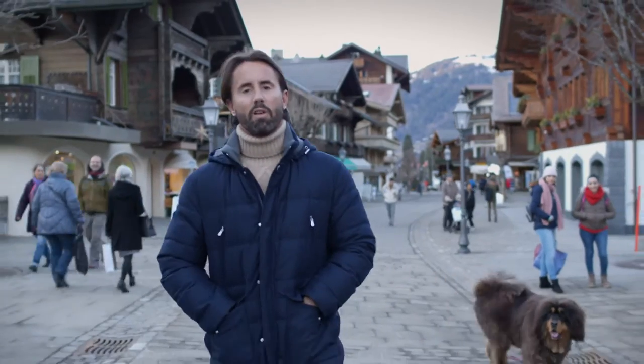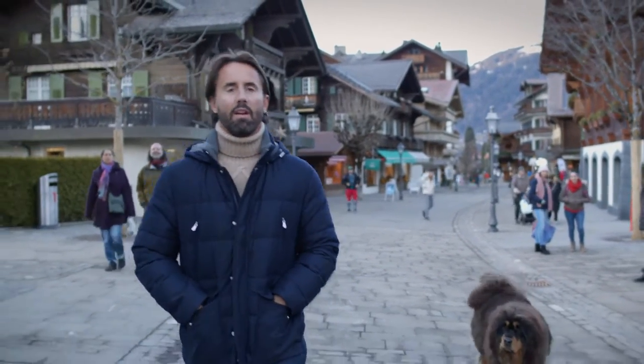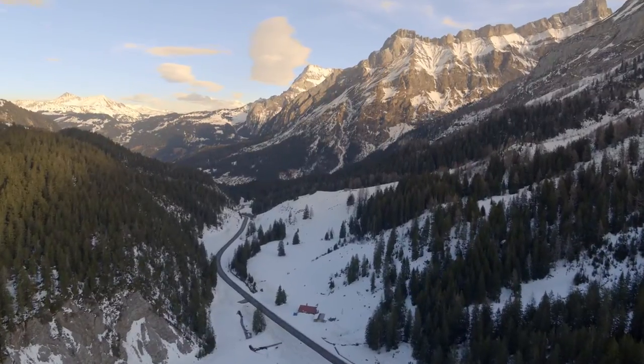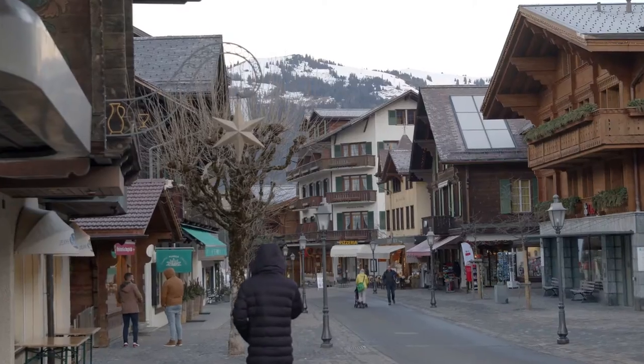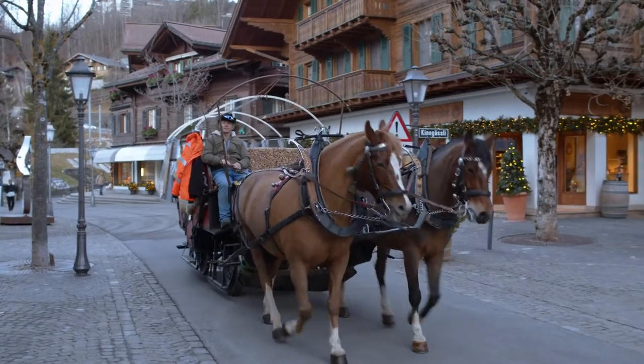So this is Stard. We're just walking along the main promenade now, me and Belt. Stard's a lovely place for anyone that hasn't been here before. It's somewhere that my wife and I come when we really just want to get away from it all and experience a little bit of peace and quiet and relax.